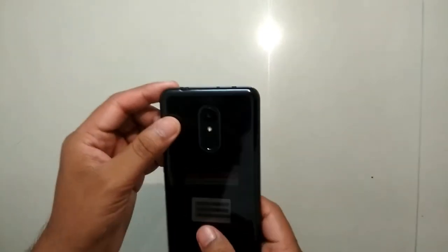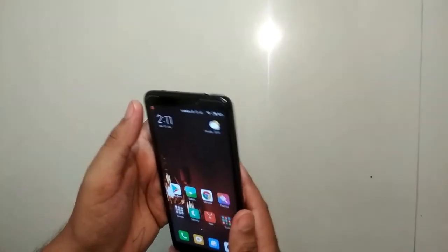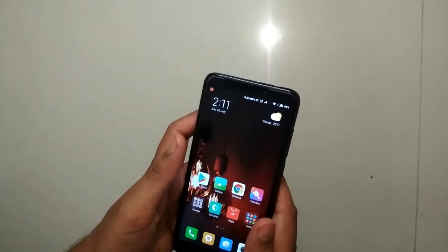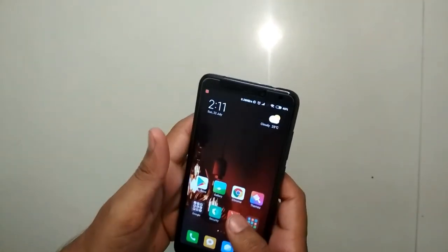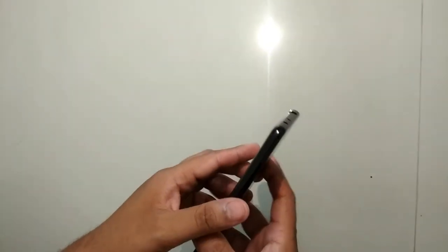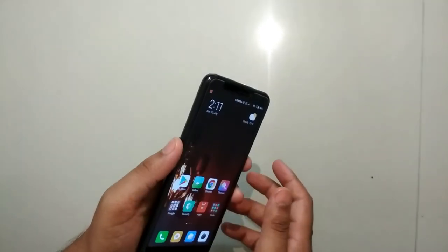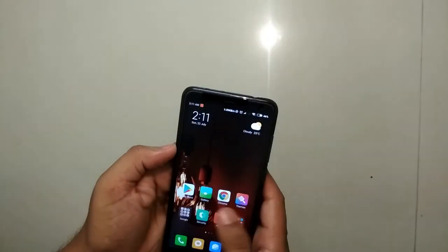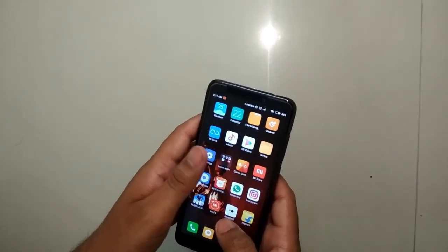If you want a comparison of this phone, I can do that too. I have the Redmi 4 and I can do a Redmi 4 versus Redmi 5 comparison. If you want that review, please comment below. Thank you so much for watching this video. See you in the next video. Bye bye. Peace.